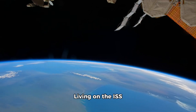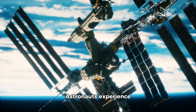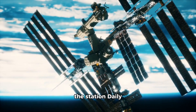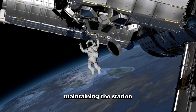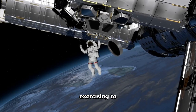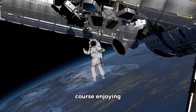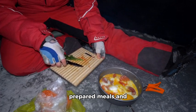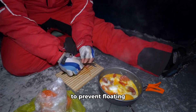Living on the ISS is unlike anything on Earth. Astronauts experience microgravity, which means they float around the station. Daily routines include conducting experiments, maintaining the station, exercising to counteract muscle and bone loss, and of course enjoying breathtaking views of our planet. They eat specially prepared meals and sleep in sleeping bags attached to the walls to prevent floating away.